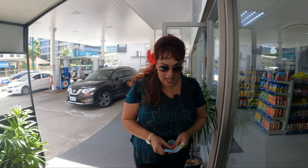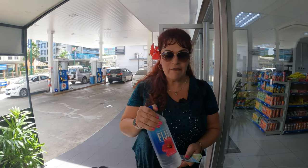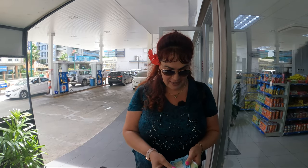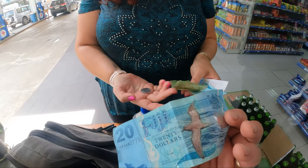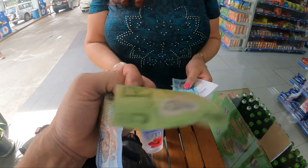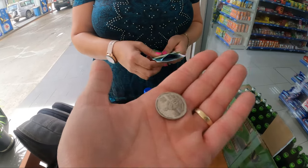Hey, what'd you get in the convenience store? I got a big bottle of Fiji water. That's like seven dollars in the states — how much is it here? It's $4.50 Fijian money, which is like two dollars. And they gave me change in their money — that's a Fijian 20 and some coins. So things actually in Fiji aren't crazy expensive.